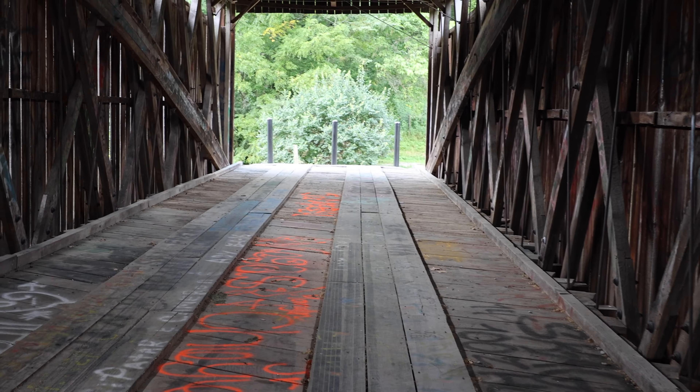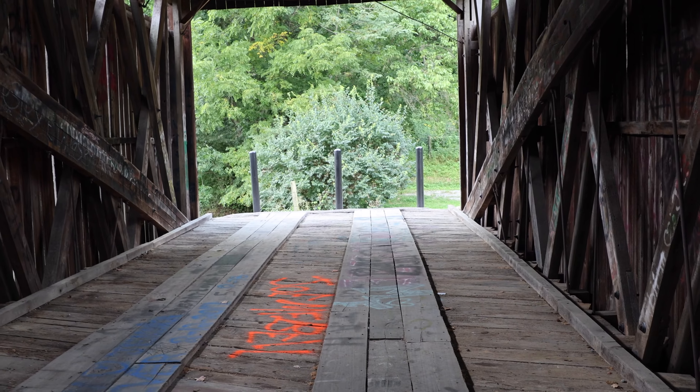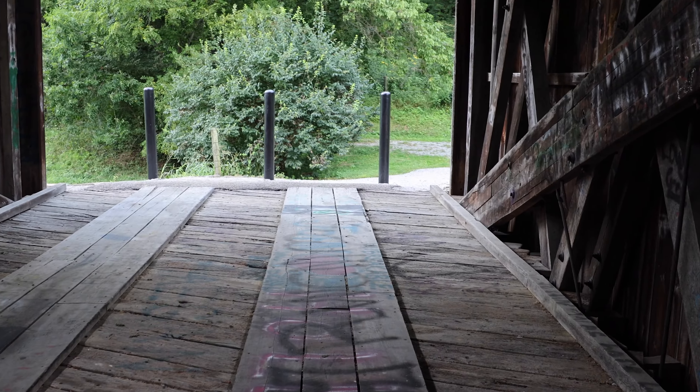This is actually the second covered bridge that I've gone to in Kentucky. The other one is the Colville Covered Bridge - if you want to watch that video, a link to it is popping up in the corner of your screen right now. And if you don't see that, it's also linked down in the description of this video.